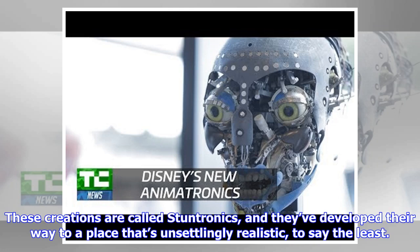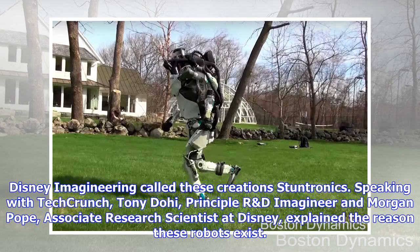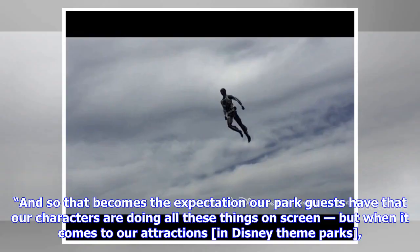These creations are called Stuntronics, and they've developed to a place that's unsettlingly realistic, to say the least. These are stunt doubles — not necessarily for humans, but for hero animatronic figures you might see at Disneyland. Disney Imagineering's Tony Dohi said that because movie characters in Disney films are really, really active, that becomes the expectation park guests have. But when it comes to attractions in Disney theme parks, there's a disconnect.